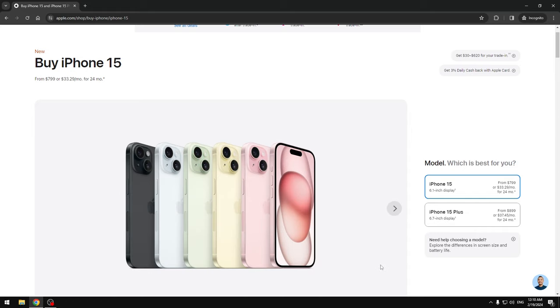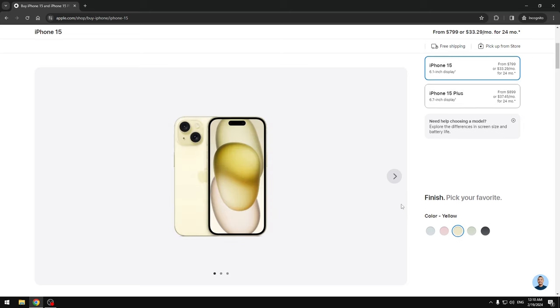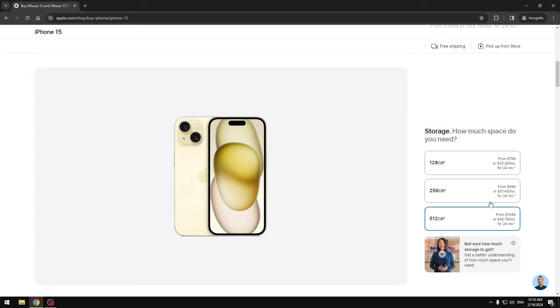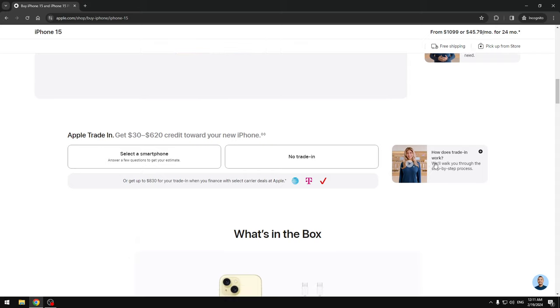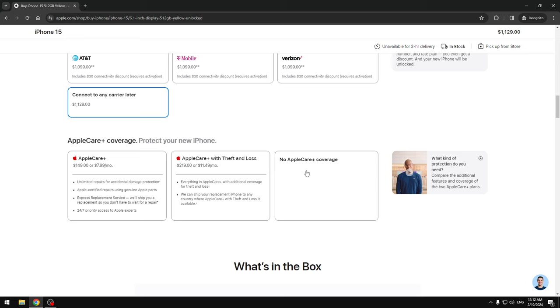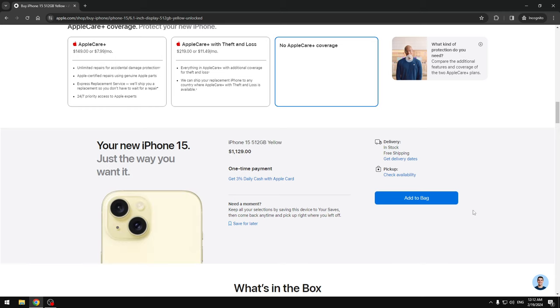Press on iPhone 15 — do not press iPhone 15 Plus. Once you press it, you can choose any color. Let's do yellow because it looks amazing. Then you'll see the storage options — I'm going to do 512 gigabytes because it's the most. Press 'No Trade-In,' then connect to any carrier later, and select no Apple Plus coverage. This brings you to checkout — look at this, $1,100. These guys think I'm Bill Gates.